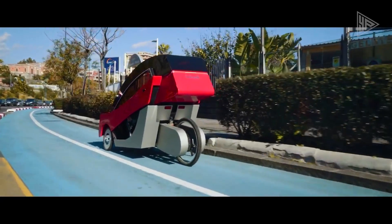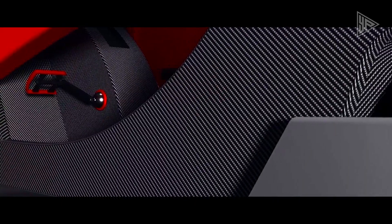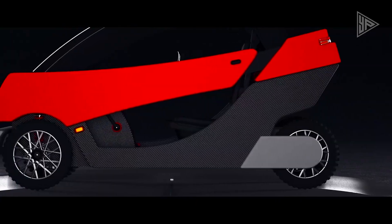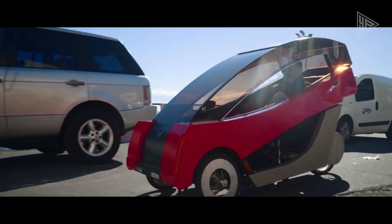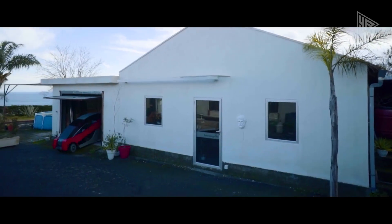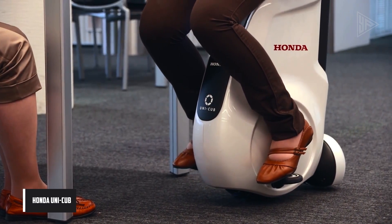The X01 also features LED lighting, coil hydraulic suspension, and hydraulic disc braking. It represents a new direction in urban transportation, offering a sleek and modern option for those seeking reliable, eco-friendly, and stylish travel.